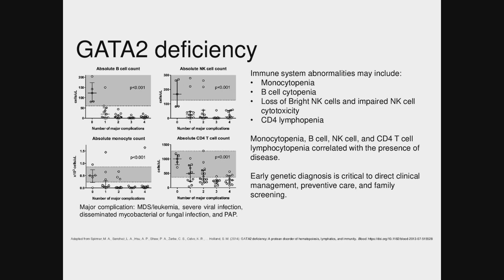Ultimately, early diagnosis is critical to direct clinical management, preventive care, and family screening. Now dad is getting adequate screening — he is now known to have the same variant — and his stepbrother also has the same variant, so he is going to get routine monitoring.